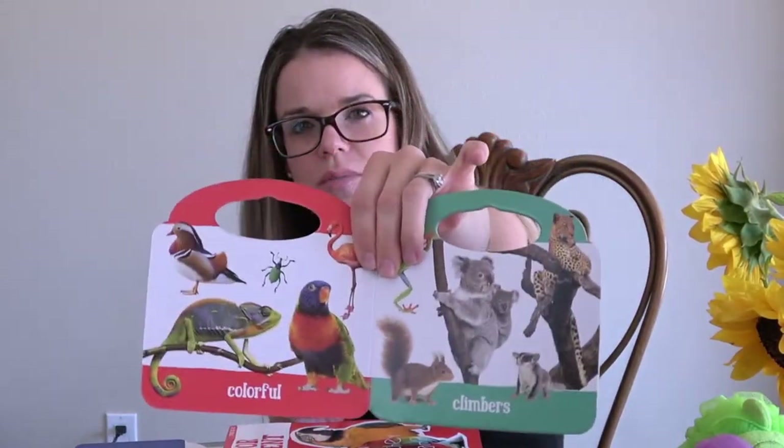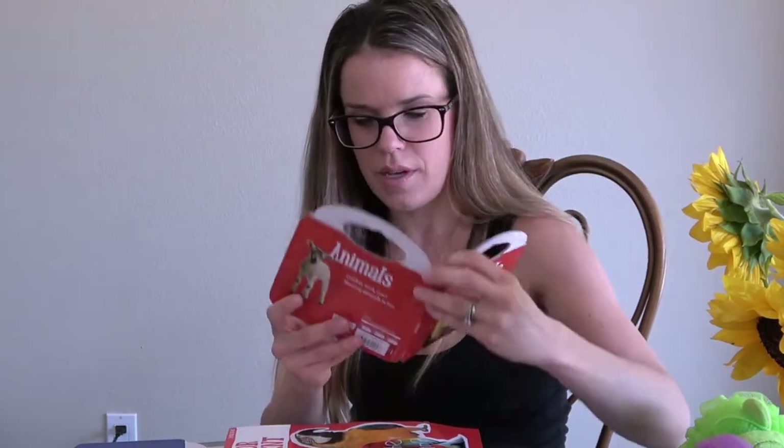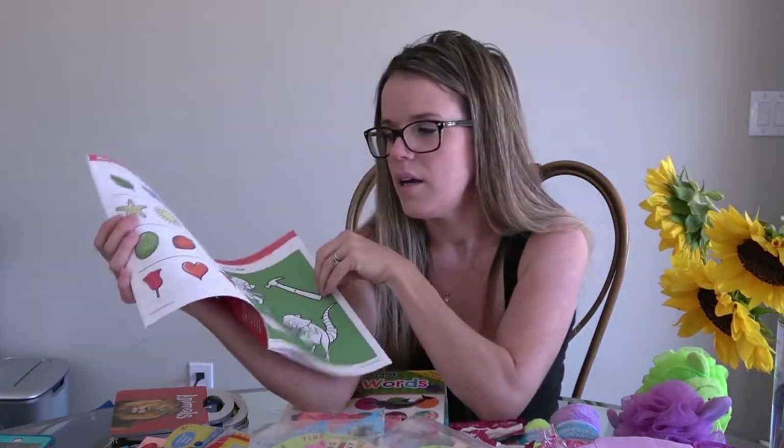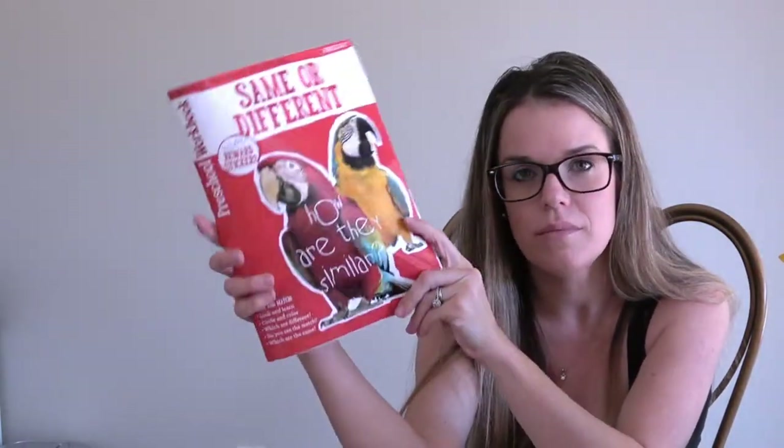The alphabet book is probably for my daughter since she doesn't know her alphabet yet. My son knows every single letter. I also got some animal ones — some of these they've seen before so it'll be nice to show them in the book. I got this same-or-different booklet for my son to do either on the plane or in Seattle on some downtime, since we won't have all our normal toys.